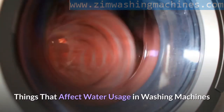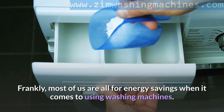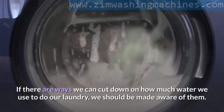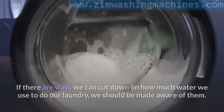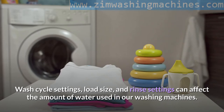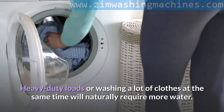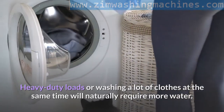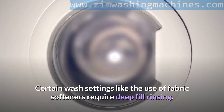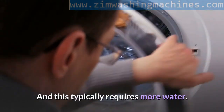Things that affect water usage in washing machines. Most of us are all for energy savings when using washing machines. Wash cycle settings, load size, and rinse settings can all affect the amount of water used. Heavy duty loads or washing a lot of clothes at the same time will naturally require more water. Setting the wash cycle to use hot water increases energy consumption. Certain wash settings like the use of fabric softeners require deep fill rinsing, which typically requires more water.